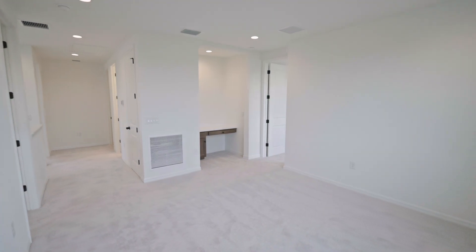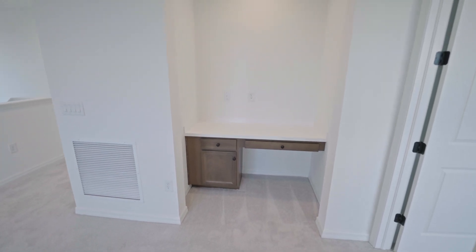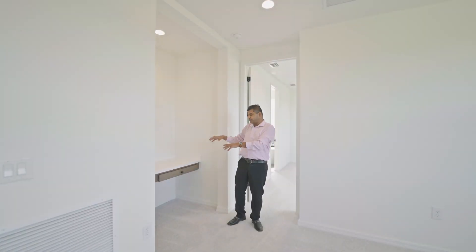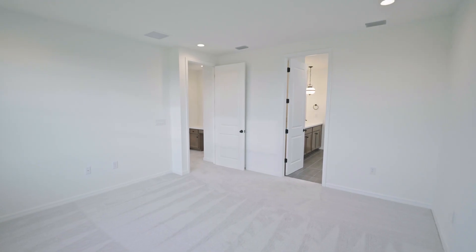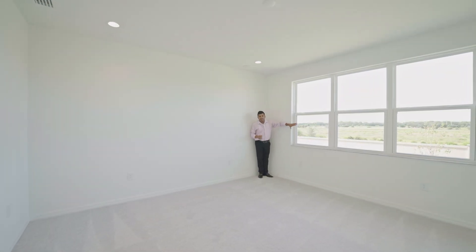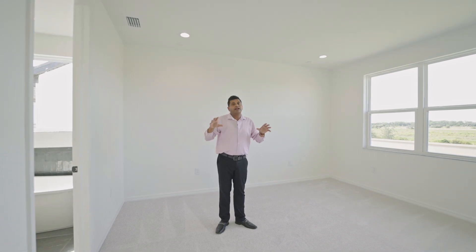Right over here you have the upstairs flex area — look at the amount of space. With kids and all their toys, I would rather have them in here. What I love is that you have another pocket office door right here, which is really convenient. You have the pocket office downstairs with the flex room and you have this upstairs flex space too — this could be a kids' office or play area. Right over here is your master bedroom with a great amount of windows. The marble surround is a standard feature with this builder, though this one has extra light fixtures which are an upgrade.